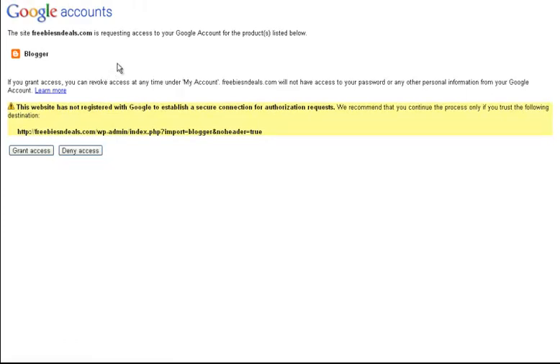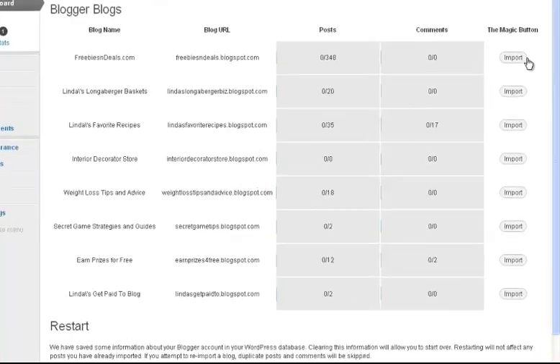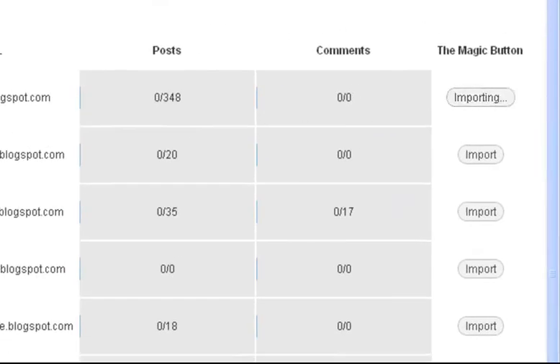Before we do this you should make sure that you're logged into your Blogger account. I'm going to pause this video while I go ahead and do that. Okay, so we're going to go ahead and grant access. Now I have a lot of blogs on Blogger, but Freebies and Deals is what I want, so I'm going to go ahead and click Import and see what happens.